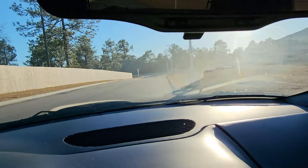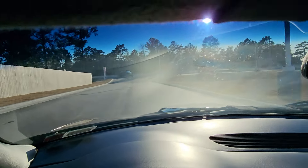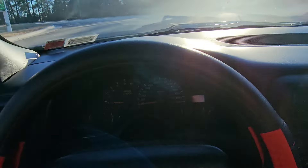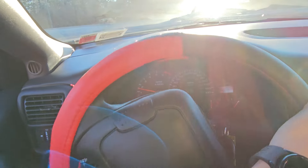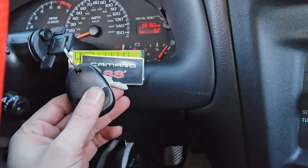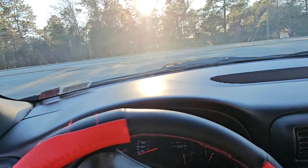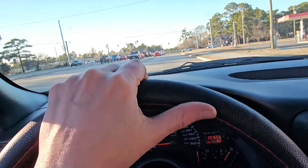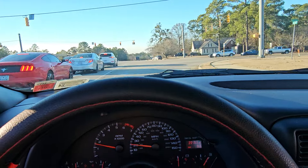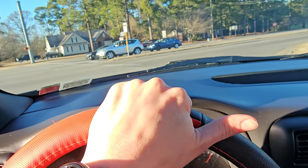This car is for sale on i95muscle.com where you'll be able to read all about it and see all the pictures. We did top-up and top-down pictures. It also comes with three sets of keys, two key fobs, and an SS key chain. Short test drive — don't want to put any more miles on this thing than we have to.